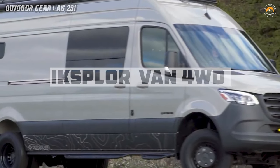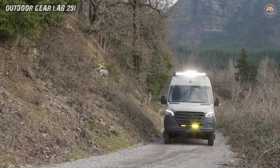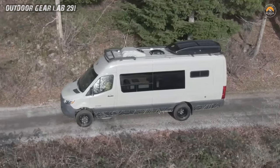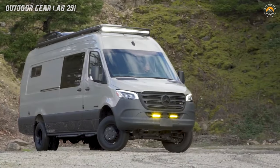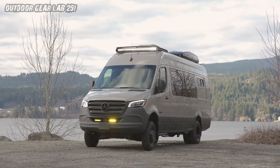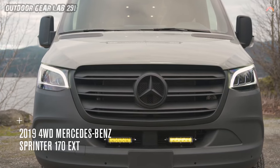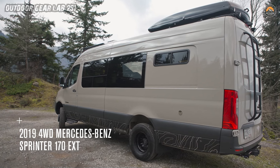Van Spotlight — Explore Van 4WD Mercedes-Benz Sprinter. The Nomad's Oasis. The Explore Van isn't just a vehicle, it's a rolling oasis for those who crave both freedom and luxury. Imagine stepping inside: a symphony of design and functionality awaits. The Sprinter 170 EXT chassis, rugged and ready, invites you to explore off the beaten path.